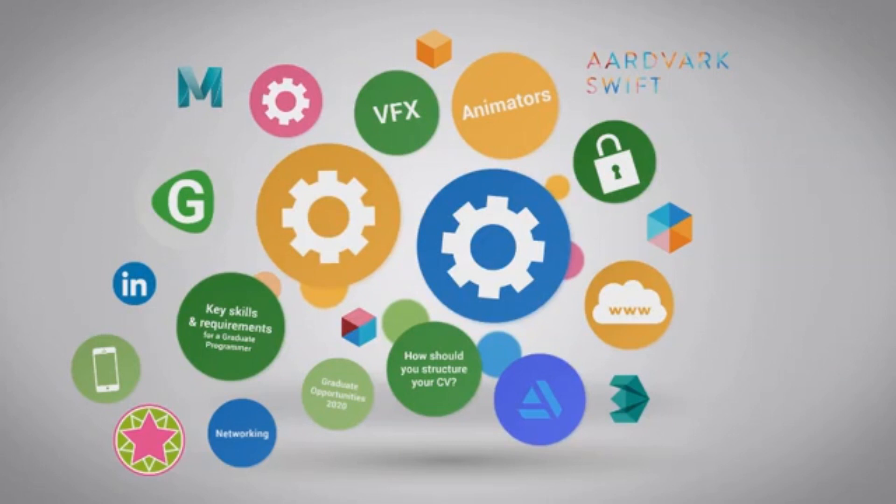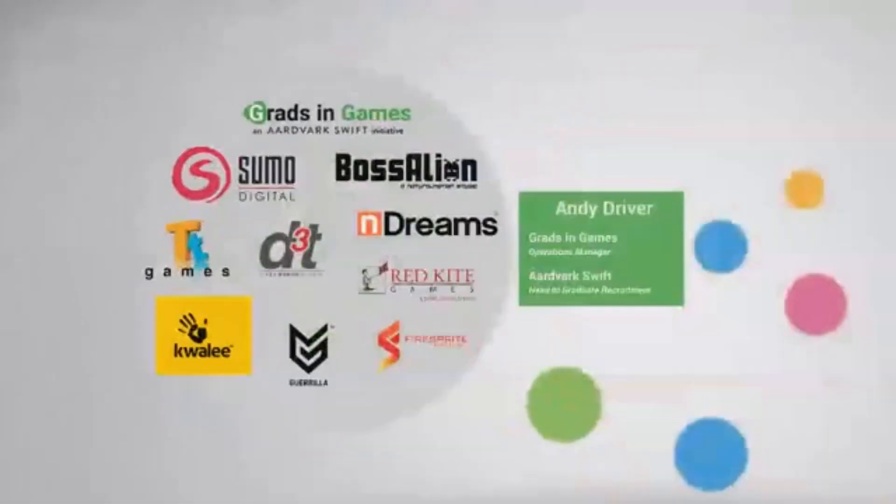Hello everybody and welcome to this quick presentation. Today we'll be discussing how to structure your CV to help you gain a graduate job in the video games industry. Before I begin, let me make a short introduction.